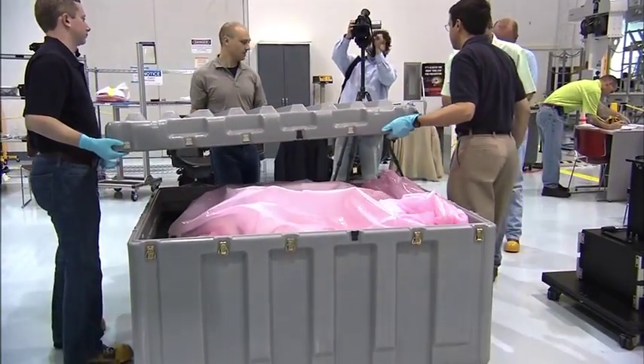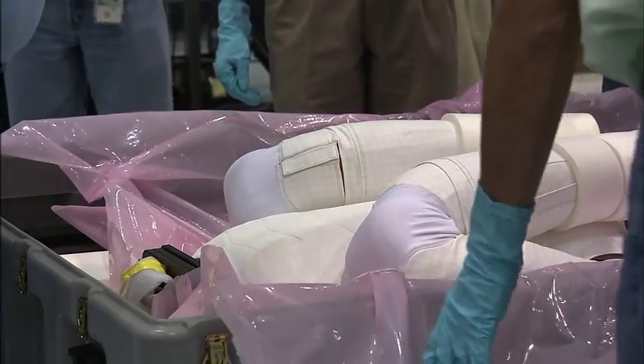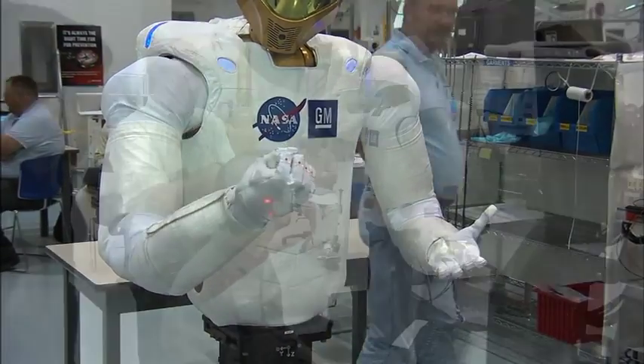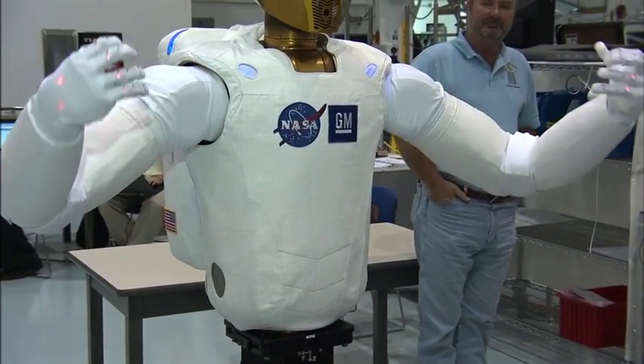Commander Steve Lindsey and his five STS-133 crewmates will also have some interesting company aboard Discovery. Robonaut 2, or R2, a dexterous human-like robot capable of handling a wide range of EVA tools and equipment, will also be shuttled to the complex.